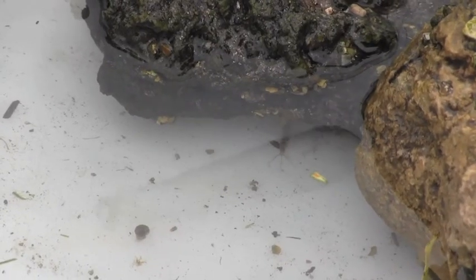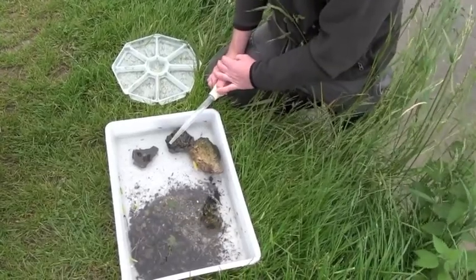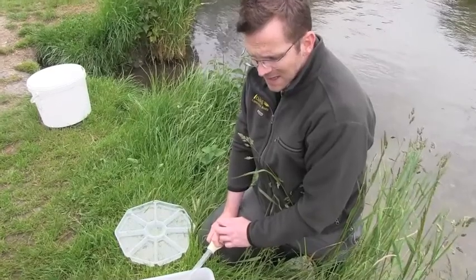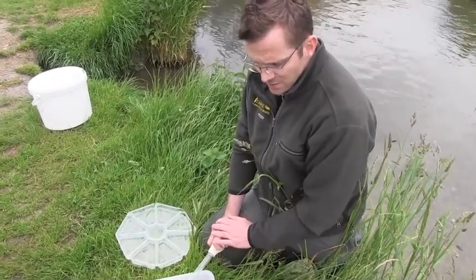It allows local communities to look after their environment. With all the additional information coming in from Riverfly Monitors, we can get a much better picture of how our rivers are faring, see if we're getting the improvements we need, and feed that into our planning of what we do at catchment scale to improve all these rivers.